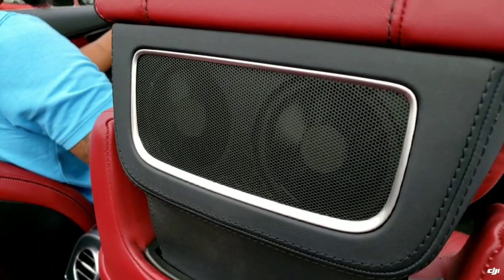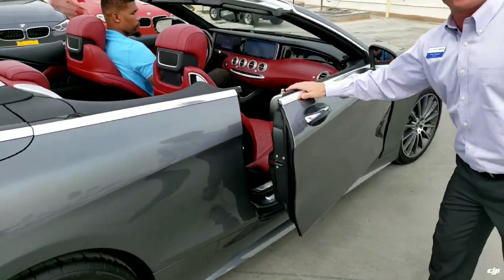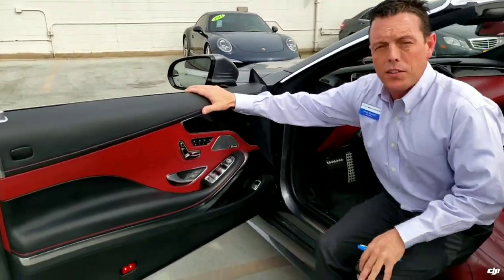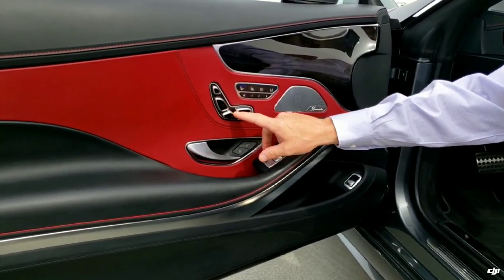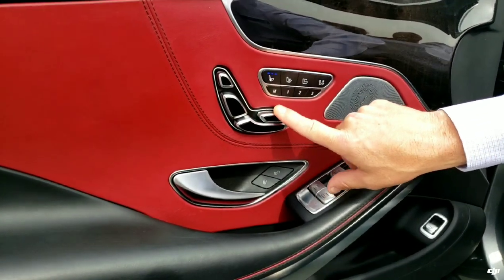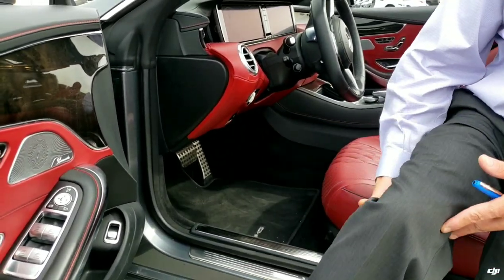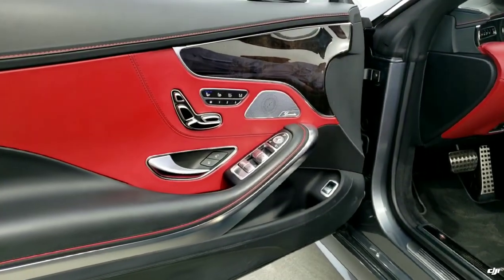You also have the heated seats, so it basically feels like you have a blanket wrapped around you when you're in this beautiful S-Class. As we enter the driver's side part of the vehicle, you're going to notice there are a lot of buttons on this door, but they're actually pretty self-explanatory. You have all of your seat control buttons here. One of my favorite features is the leg extender — if you push this button, it will fold out and make it so that on long drives you have more relaxation.